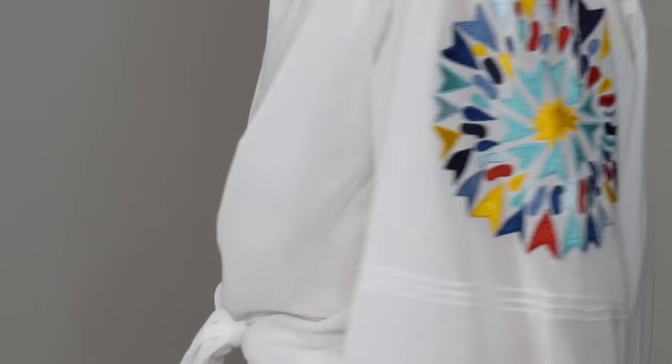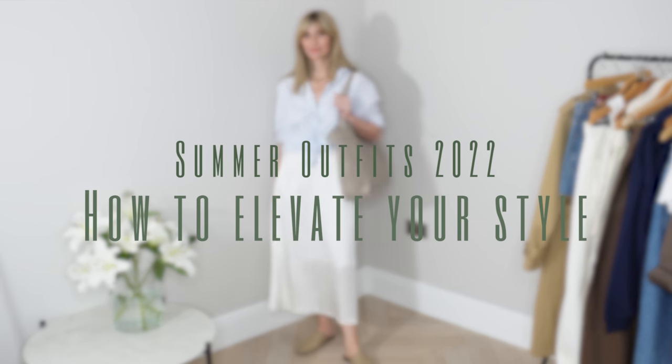How to Elevate Your Style: Classy Summer Outfits for 2022. I've collated my top tips to help you achieve chic and classy summer outfits for 2022, and hopefully you'll find these tips really helpful and easy to integrate into your own outfit ideas, no matter what your personal style actually is or your budget.